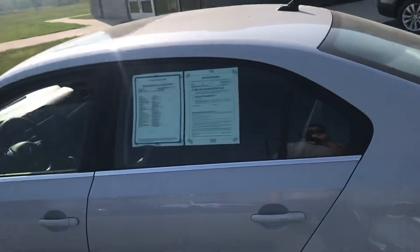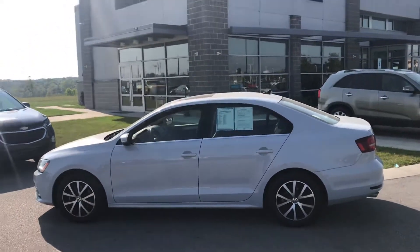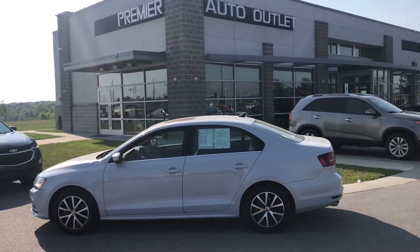As you can see, Luke, this vehicle has been detailed. We've also taken it through a 132-point safety inspection, so this vehicle is clean and ready to be seen.